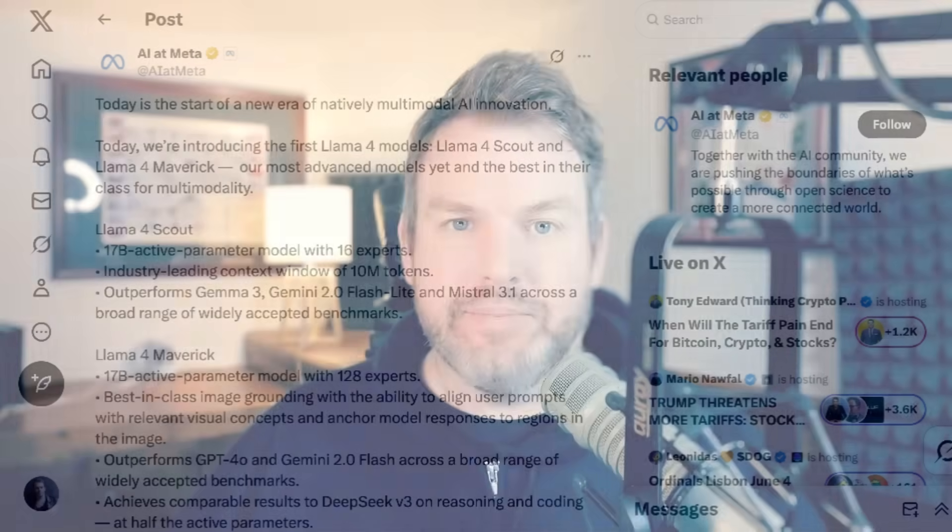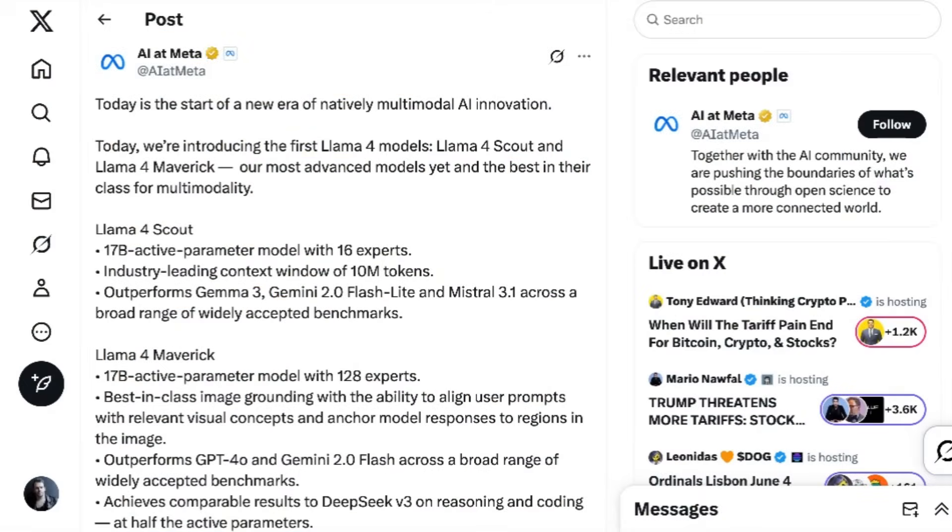Meta has released their latest models, the Llama 4 family, coming with a 10 million token context window. So just how big a deal is this? Welcome back to the AI Daily Brief. On Friday, Meta revealed their new Llama 4 family of models.